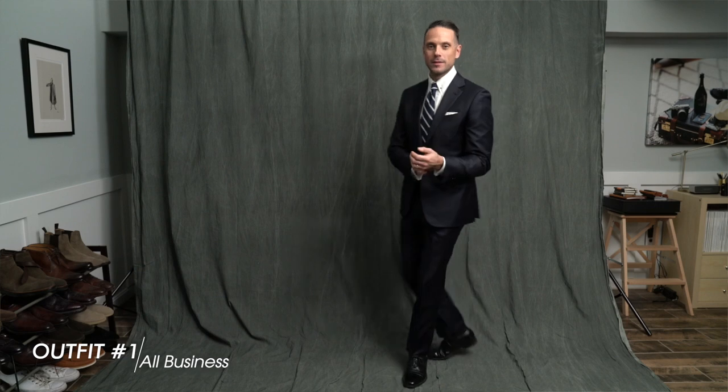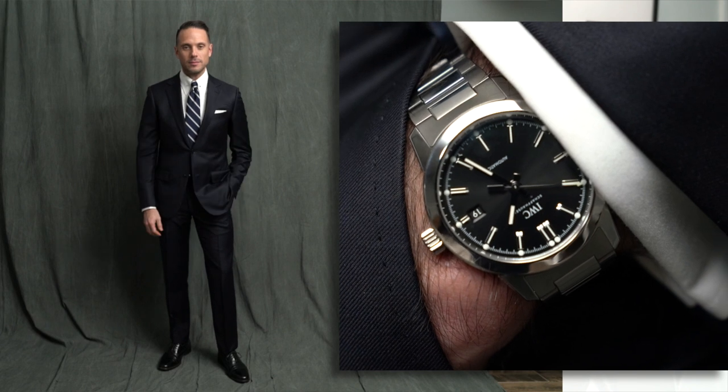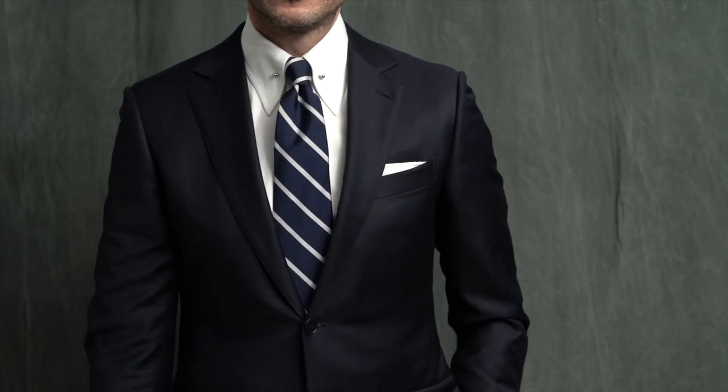This watch is about as classic as they come, so we are starting off with an extremely classic business look. Navy suits, depending on the fabric, can be more casual or they can lean more towards the formal side. As you can see, this suit — which is by Xenia, one of my very first made-to-measure suits — is a very dark navy and the fabric has a little bit of a sheen to it, which definitely puts it more towards the formal or dressy side.